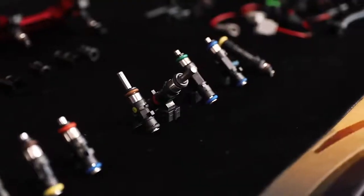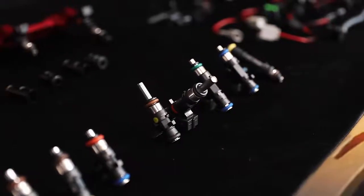All of your local distributors, all of your online suppliers, your quality retail outlets — they've all got access to the Bosch product to supply you with that fantastic injector. These Bosch injectors really go a long way to making your engine sing.